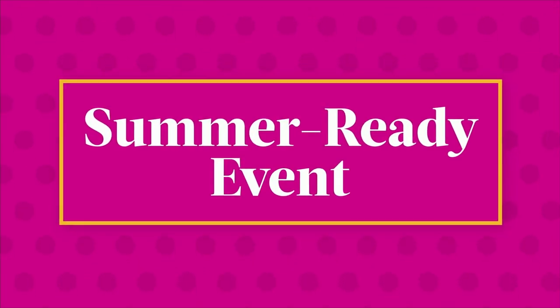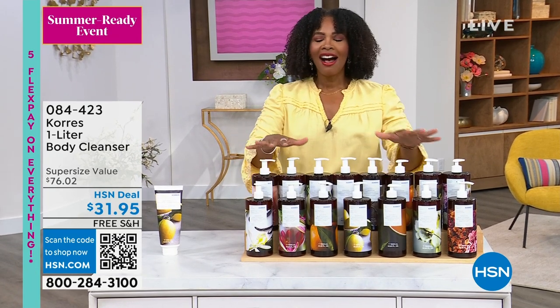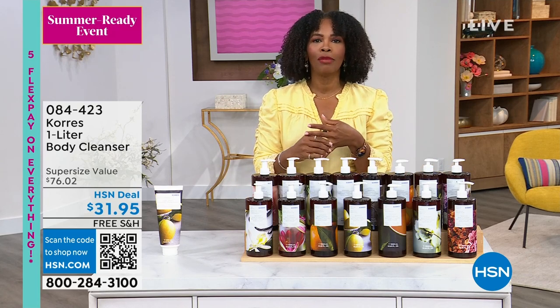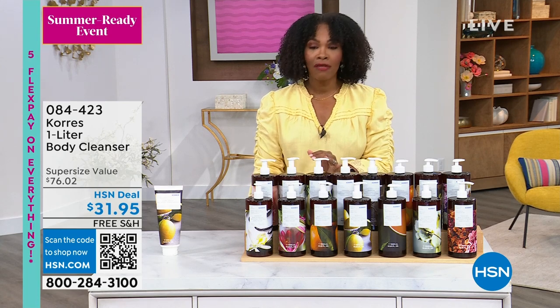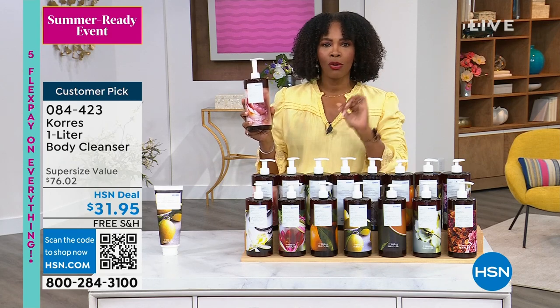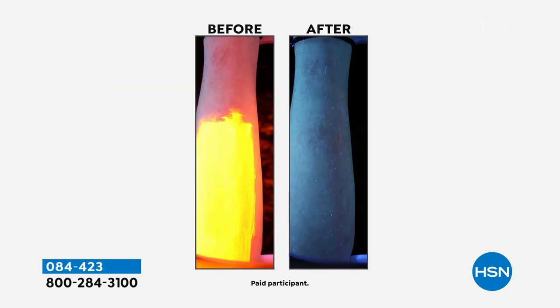We're getting you ready for summer with a full hour of summer beauty must-haves. Let's talk about the skin on our body — cleansing it without stripping it of all the necessary moisture and oils. That's where Carez comes in. It's been used for many years and you'll always find Carez in the showers at home. This is your one-liter body cleanser. That's the before and after using it just one time — and there's no moisturizer on that after.